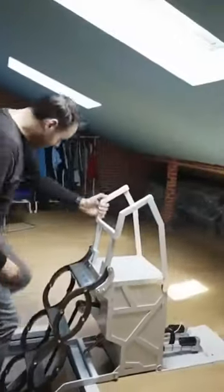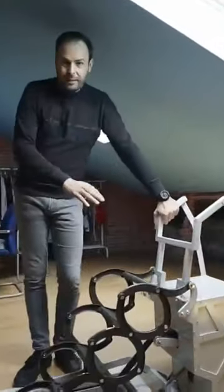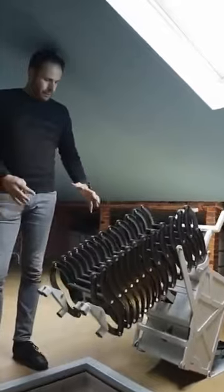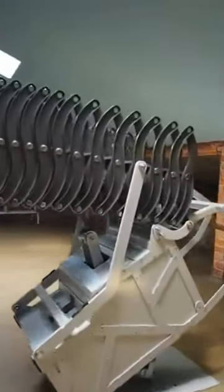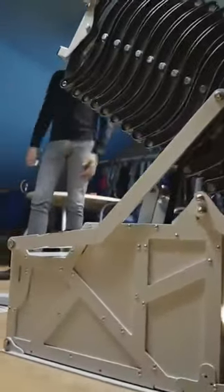The ladder is sturdy enough to support the weight of most adults, and the system provides a handle to grab onto at the top. It takes less than a minute for the mechanism to revert back to its starting position, with the hatch closing behind it to provide you with a safe, secure area to get away from it all and focus on your work, play, or your plans for world domination.